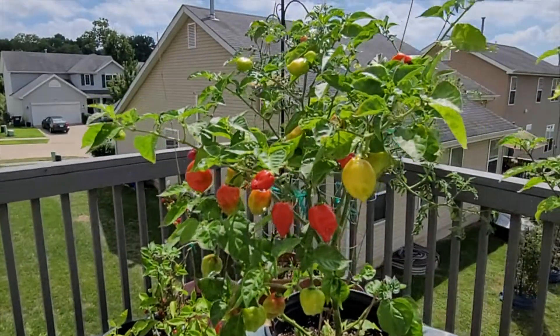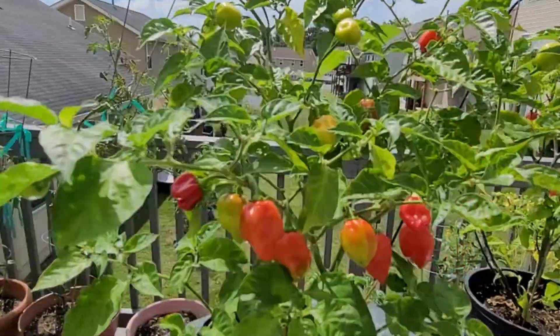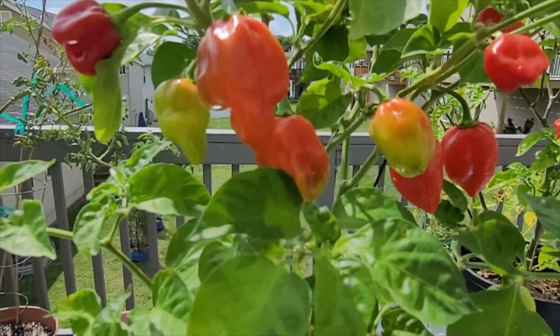Burning Bush has a burning heat at 180,000 Scovilles, which is 18 times hotter than a jalapeño, or twice as hot as Primero Red. I recommend you grow it if you like spicy peppers but want an easy growing experience.